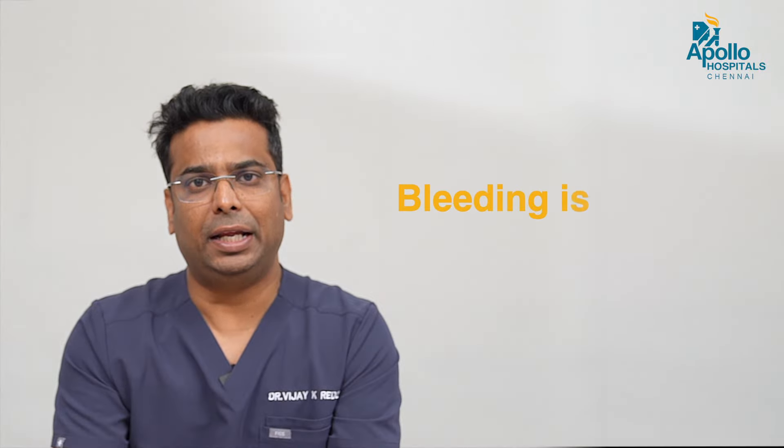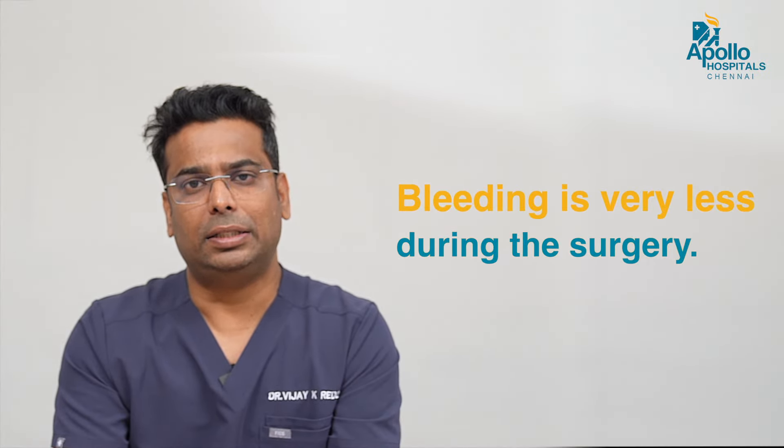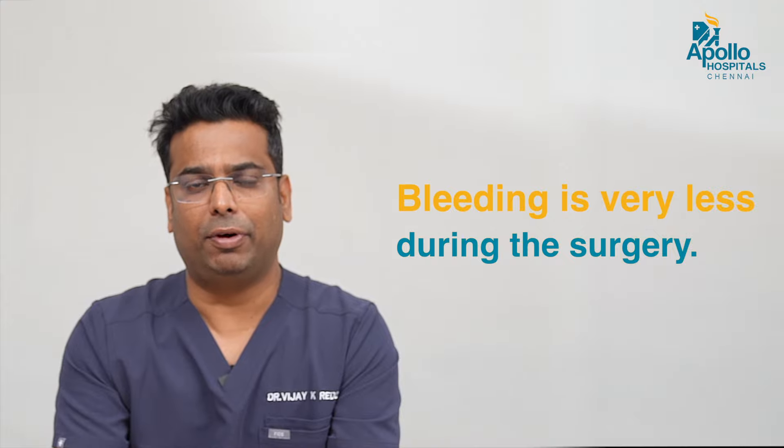In a robotic hip replacement, bleeding is very less and the release of the structures around the hip are very less, hence the outcome is much faster.